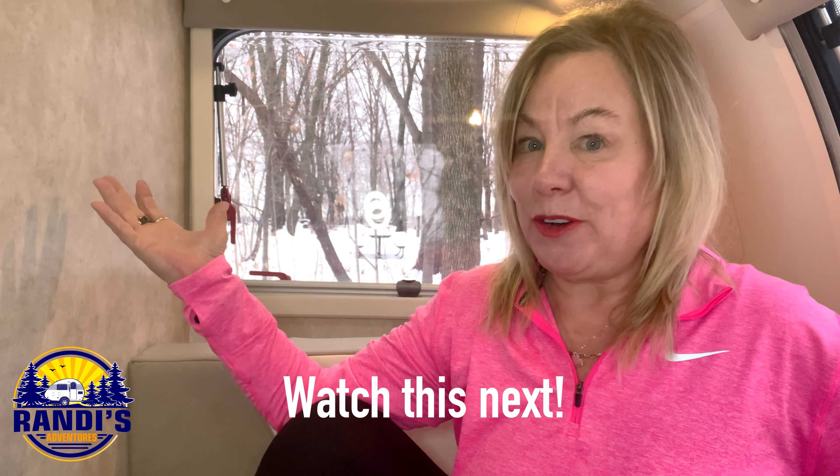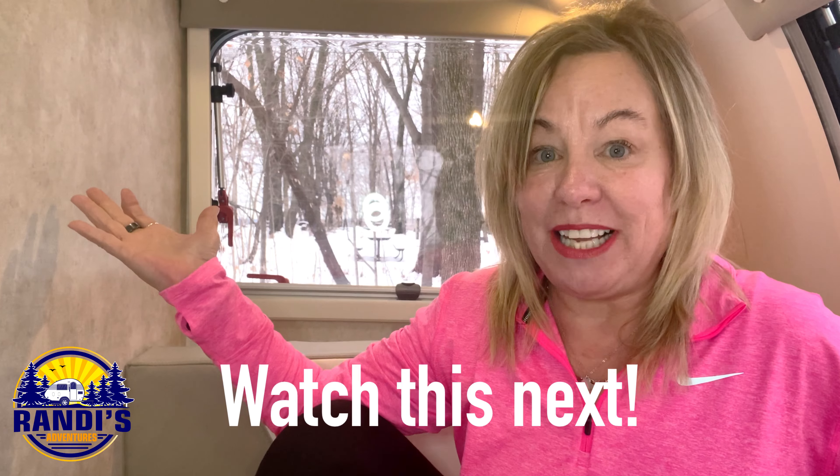Want to learn more about winter RV camping? I've created a winter RV camping video playlist that contains more in-depth videos about the portable toilet I use, as well as step-by-step instructions for how I de-winterize and winterize my Little Guy Max trailer. I'll leave a link to that video playlist right here and in the video description below, so be sure to watch that next. That's it for this episode and I can't wait to see you next Thursday.